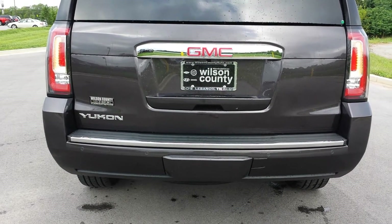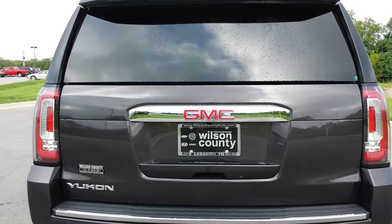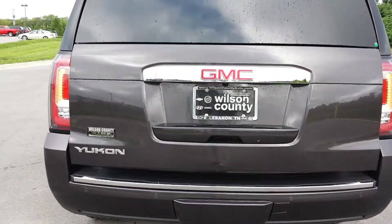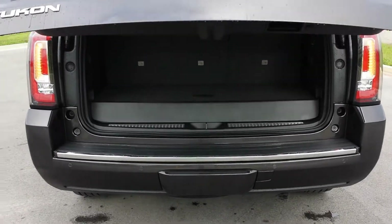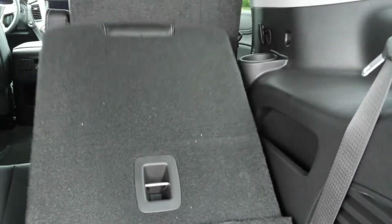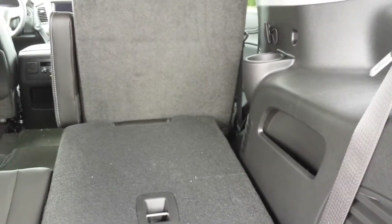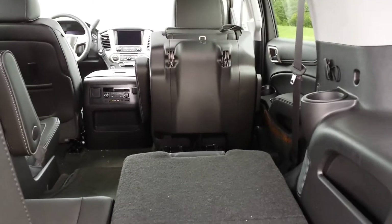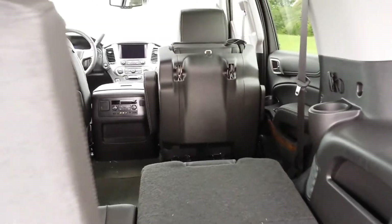It's got the trailer towing package and the flip-up glass — you can open up just the glass. It has a power lift gate and full fold-down seating — you can fold one or both. Power flip-up, easy access — you can do one or both sides.